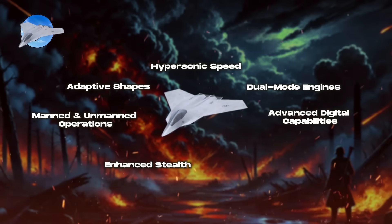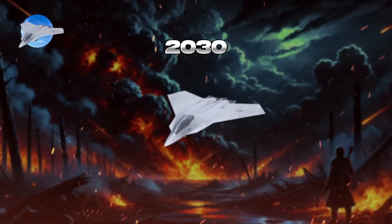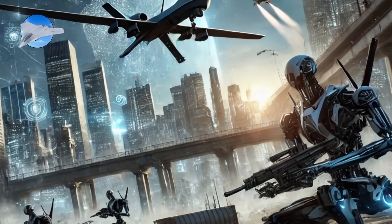Further anticipated features include enhanced stealth designs to minimize radar visibility and directed energy weapons with potential integration of laser systems. Currently, sixth-generation capabilities are largely theoretical. The first sixth-generation fighters are expected to enter service in the 2030s, representing a major leap forward in military aviation and striving to maintain strategic advantages against emerging threats.